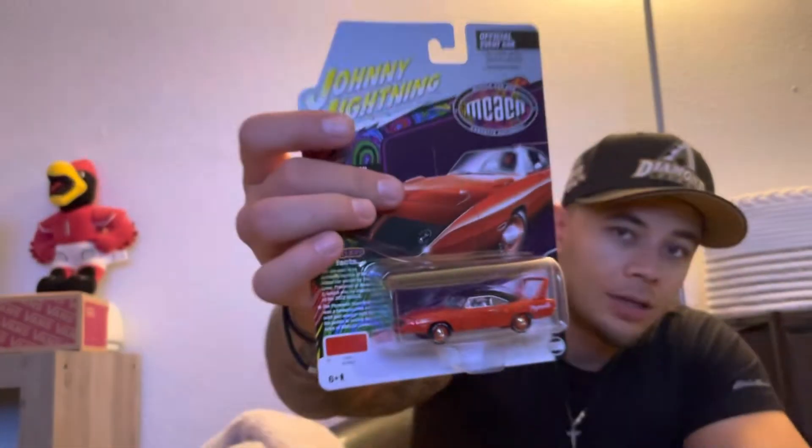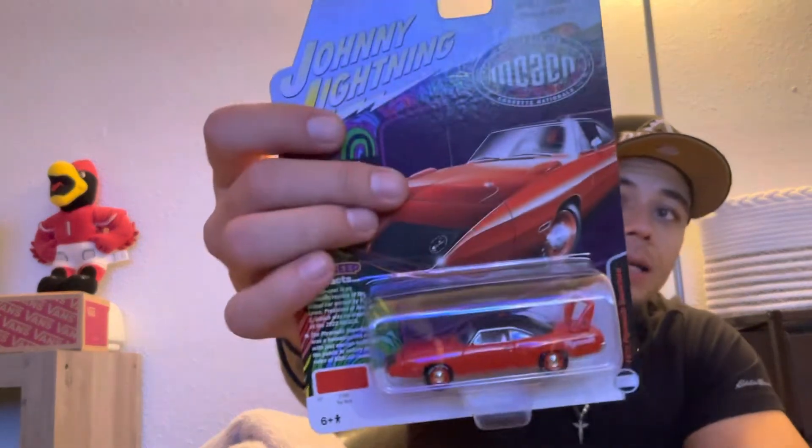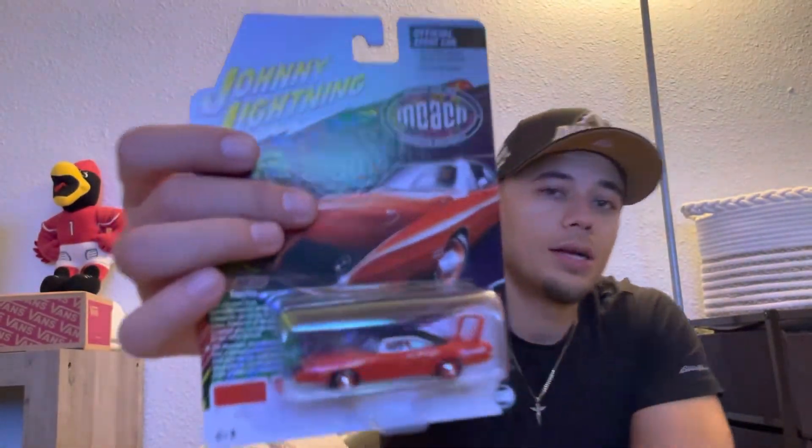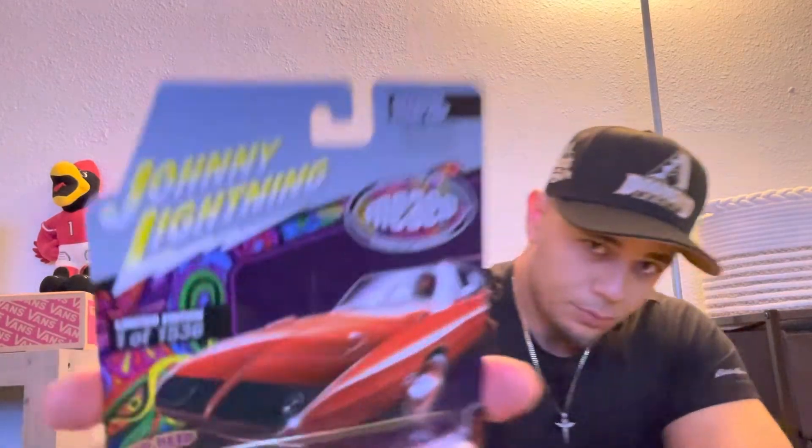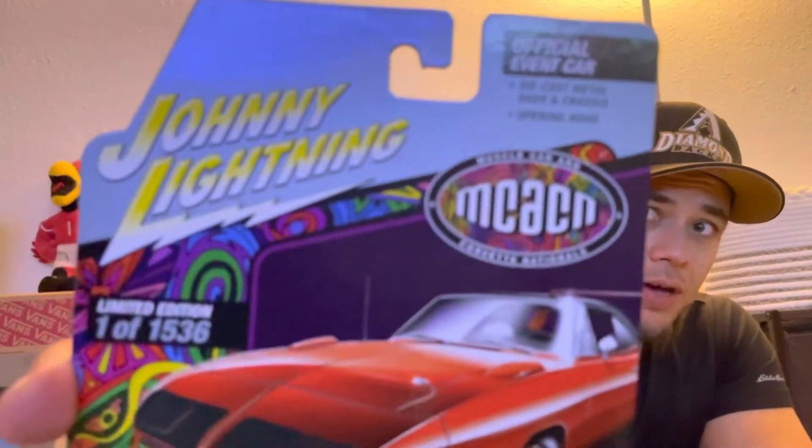This is one of 1,536 — that's pretty much why I got it, it's really scarce. Who doesn't like rare stuff? So yeah, this is a Johnny Lightning. I'm recording at night so maybe not too lit up in here. This is a 1970 Plymouth Super Bird — it's a dope car. This is an event car — the Muscle Car Corvette Nationals, so I'm pretty sure it's just a car show event for Corvettes. But this is the Super Bird and it's a classic car.